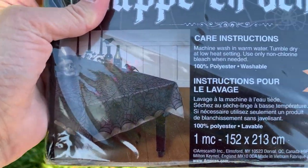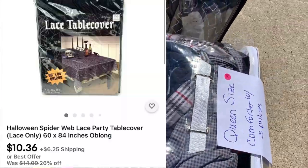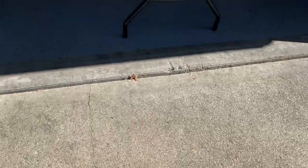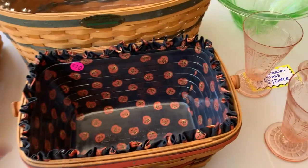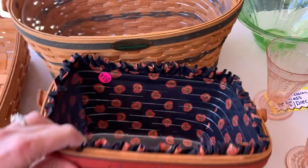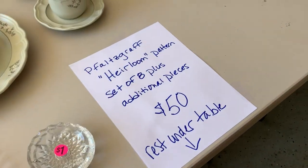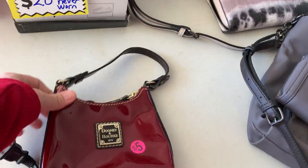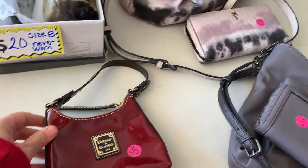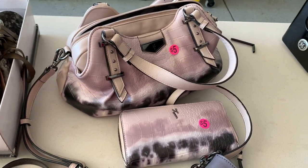Then there's the Halloween items and a spiderweb tablecloth, so it was a pretty good day. I found some more items and we're heading to the next sale. I found another Longaberger basket — I don't typically pick up baskets, but this one had the Halloween liner. That sold really quickly for $25, and I paid $5 for it. It sold within a couple of days.